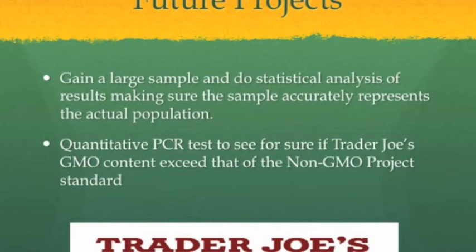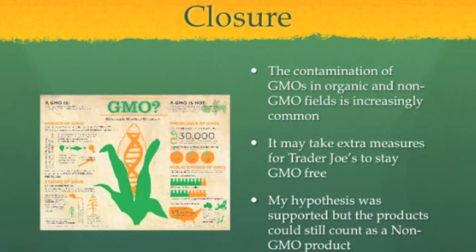Contamination of organic and GMO-free plants is quite common. This means that Trader Joe's having genetically engineered corn is not necessarily purposeful, but they may need to take extra measures to stay GMO-free. With no official third-party product testing and subsequent labeling, the hypothesis that one or more products tested under the Trader Joe's label would test positive for the CaMV35S promoter gene was supported, but there is still more research needed to see if it still constitutes as a non-GMO product.